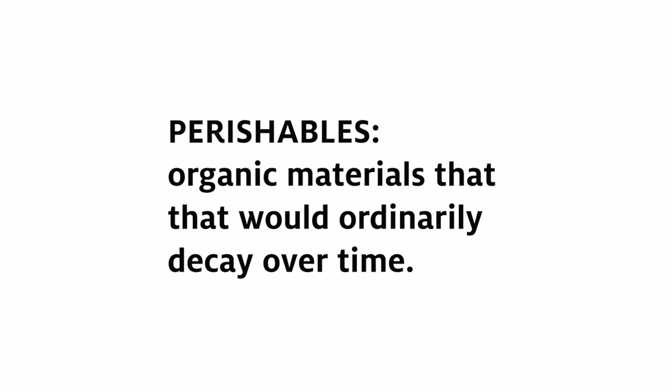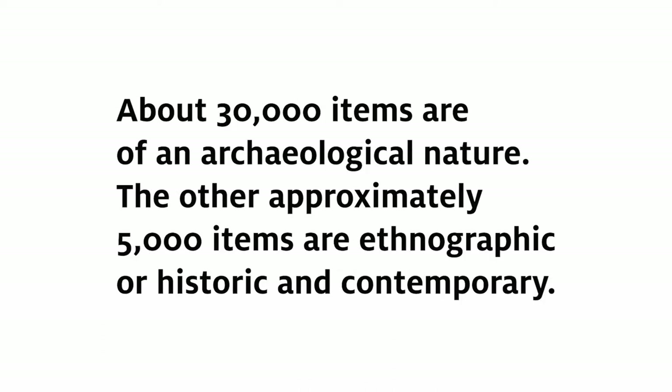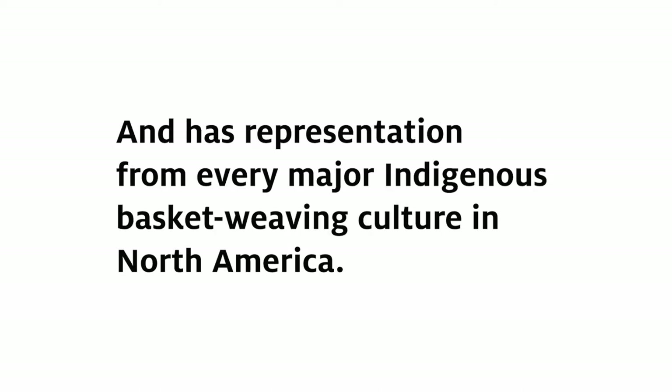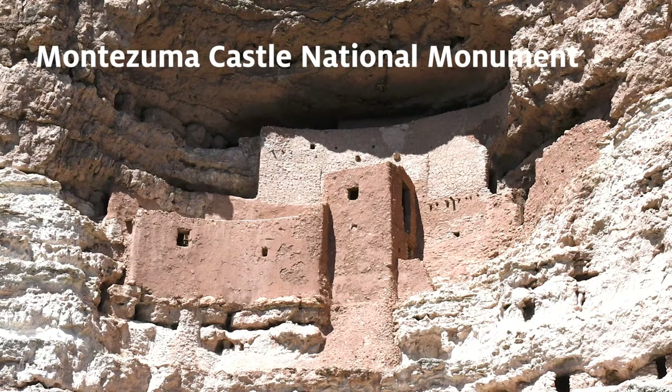Archaeologists call them perishables — the organic materials that would ordinarily decay over time. Cordage and basketry weaving is a very old human technology. Our ancient collections date back some 7,000 years, but worldwide weaving fibers date to around 12,000 years ago, and recently archaeologists have discovered fragments of cordage dating to maybe 50,000 years ago. From a preservation standpoint, we're lucky in the southwest to have a mostly dry and warm climate, with rock shelters and caves that have resulted in preservation of these materials.